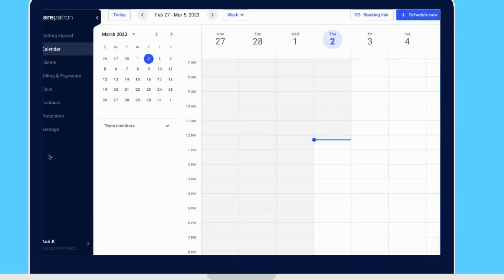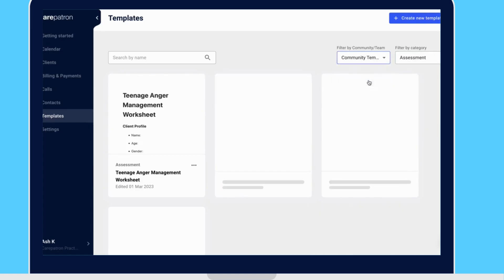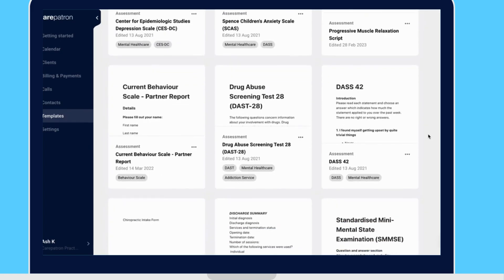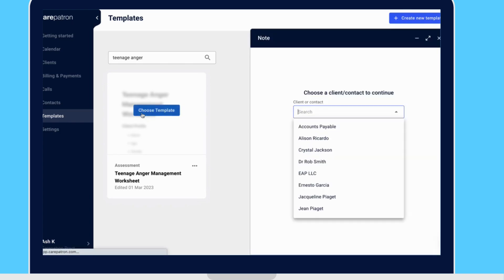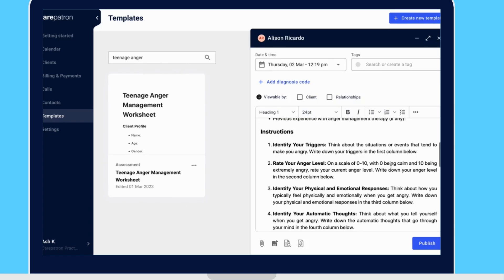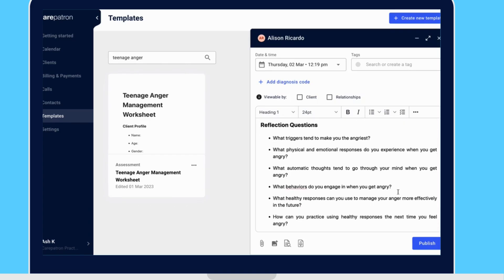To use these worksheets in CarePatron, click on the templates tab on the left. Filter by assessment and by community to view our entire collection. If you would like to be more specific, type in the keywords 'teenage anger' to find the relevant note. Click on the template you like by selecting 'Choose Template' and then select your client. This will bring up the draft tab where you can edit the information according to your needs and arrange it how you like. Click publish once you're happy to complete.